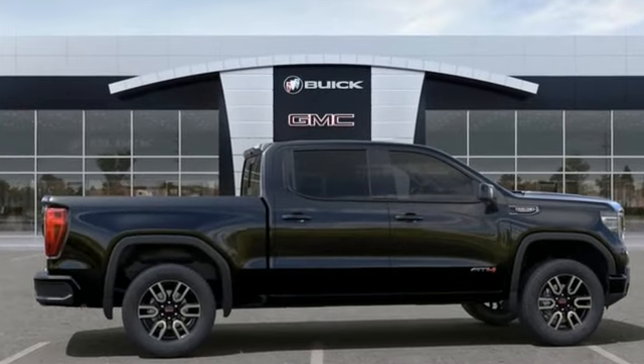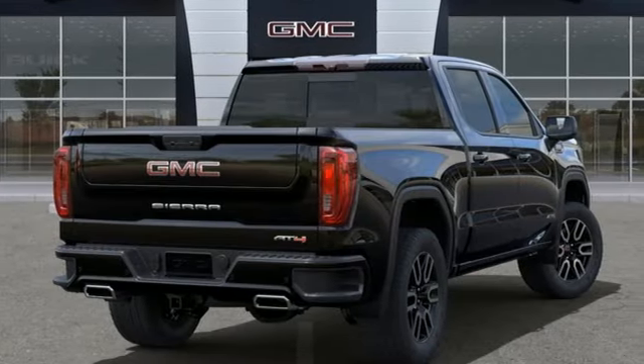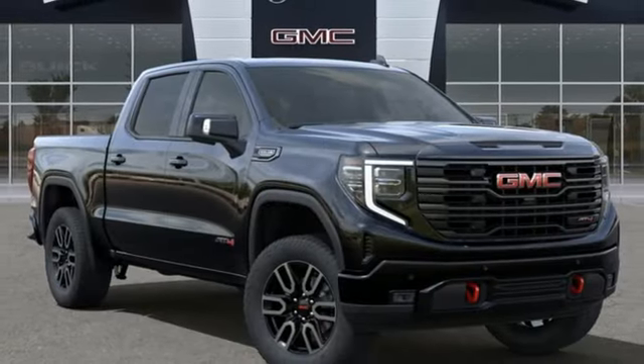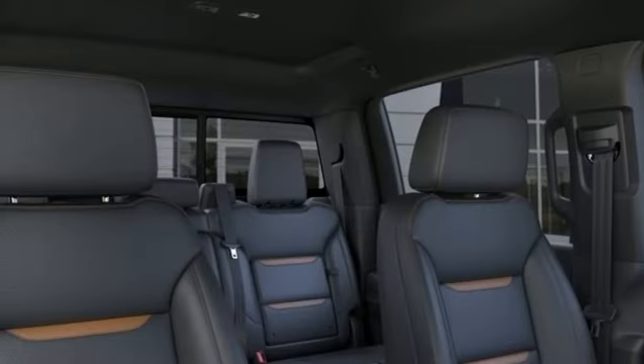Intercooled turbo i6 engine, four-wheel drive, automatic transmission, trailer brake controller, integrated navigation system with voice activation, wi-fi hotspot.